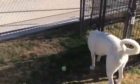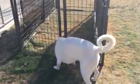Based on her teeth, we think that she is an adult, probably two to three years old.